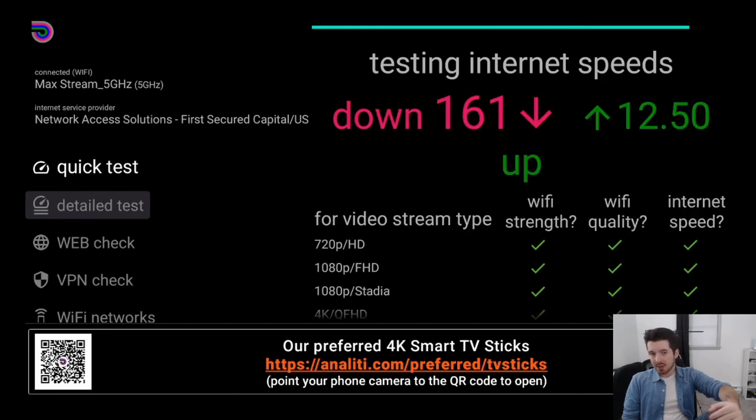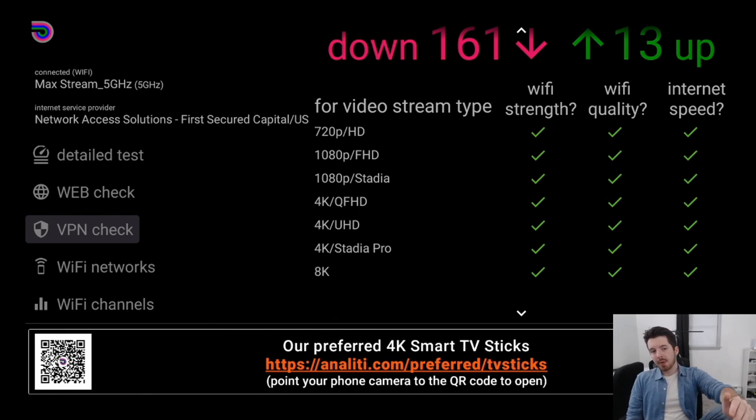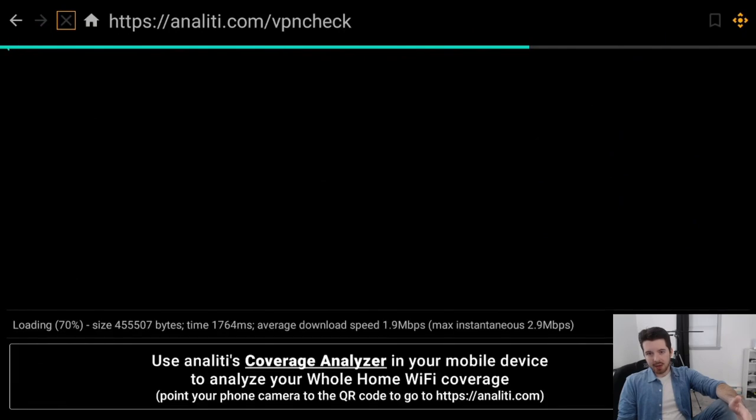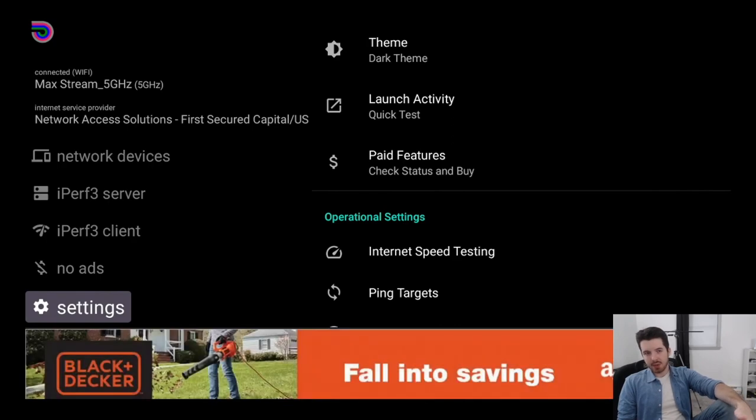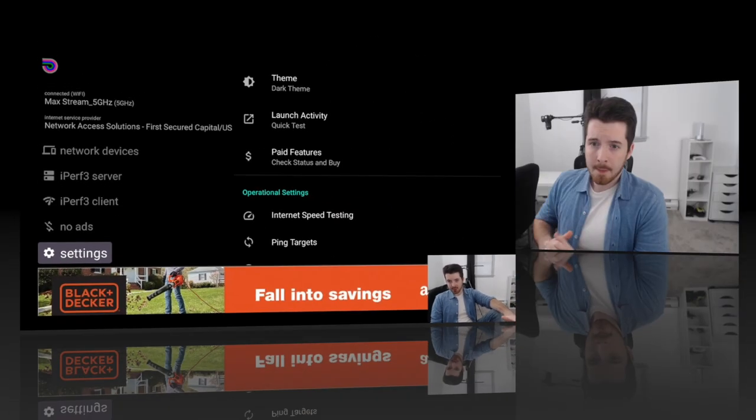The detailed test section is for people who are tech savvy and know what all those metrics mean. Another useful feature is the VPN Check section — click that and it shows you your IP address and internet service provider. If that information is visible, your VPN is off. When you turn a VPN on, you can use this to confirm it's working. It's a useful tool I recommend having on your Fire Stick.